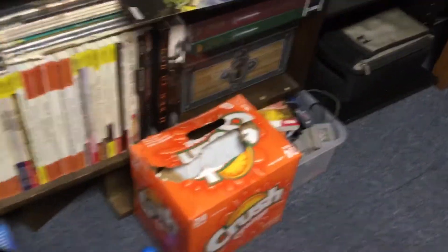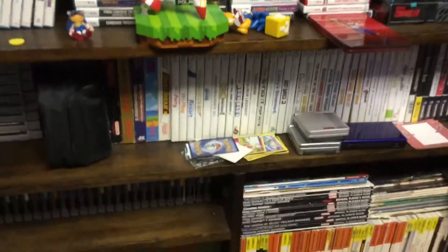I'm bored so I'm gonna do a YouTube video. This is a collection of video game related items.